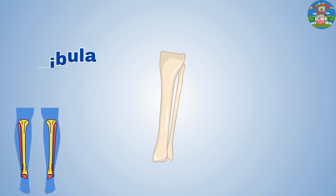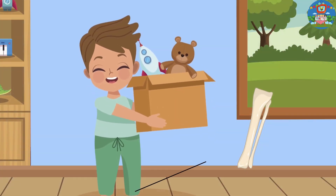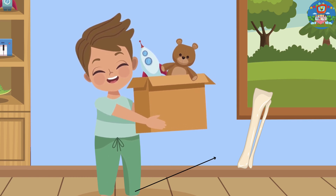Tibia and fibula. These bones are in our lower leg, allowing you to balance and move smoothly.